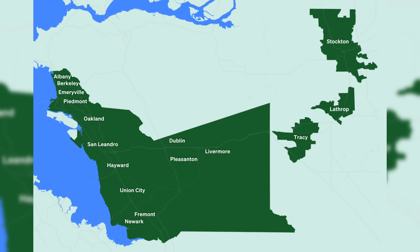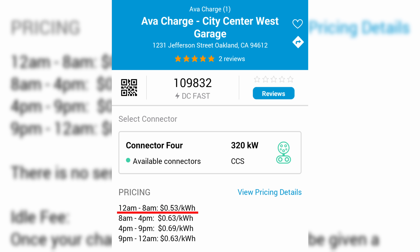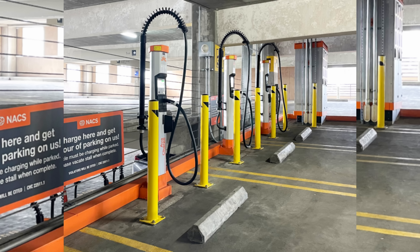They also have one CHAdeMO compatible dispenser that outputs up to 100 kilowatts. Nearly half of Alameda County residents are renters without home charging capabilities. AVA says the hub prioritizes underserved communities as part of Oakland's 2030 Equitable Climate Action Plan. The station is the first in a planned network of up to 15 hubs by 2030, spanning Alameda County and cities like Tracy, Stockton, and Lathrop. AVA serves more than 2 million customers as one of California's 25 community choice aggregators. Dynamic pricing ranges from $0.53 to $0.69 per kilowatt hour depending on the time of day. One hour of complimentary parking is available for those who are charging; beyond that, the daily rate is $12. I would consider those rates to be high compared to the rest of the country, but electricity is expensive in the San Francisco Bay Area, as are the rents. Do you think hubs like these will bolster EV adoption by urban renters?